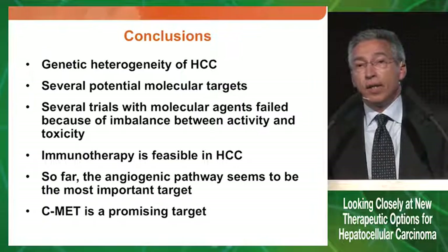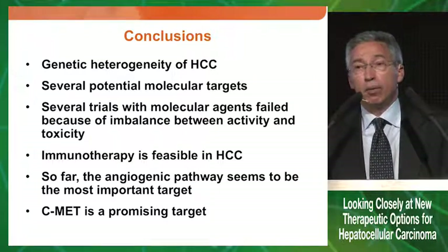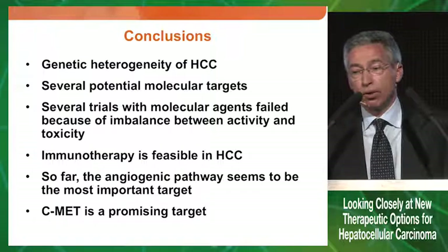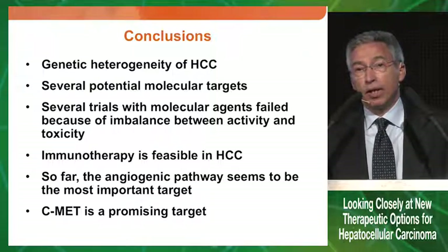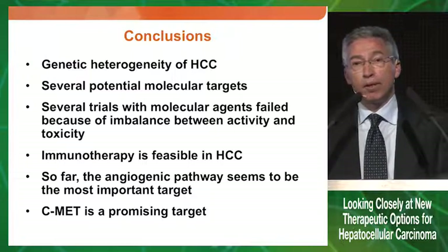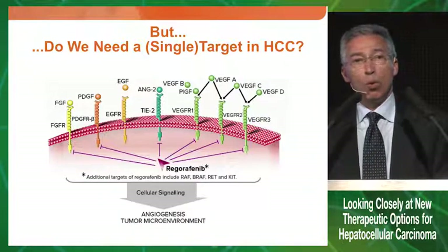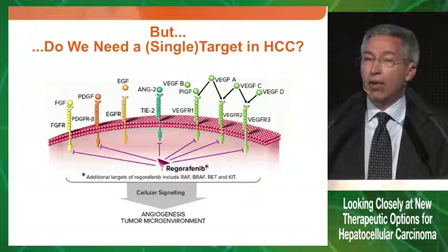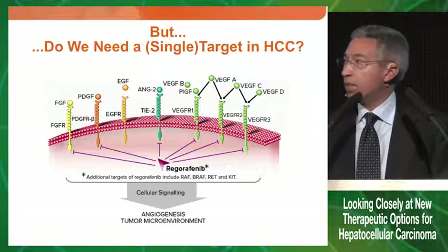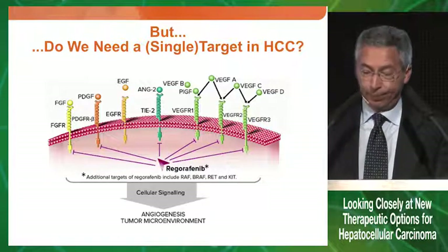In conclusion, HCC is a highly heterogeneous cancer from a genetic point of view, giving us several potential molecular targets. Several trials with molecular agents failed due to imbalance between activity and toxicity. Immunotherapy is feasible in HCC, but we should wait for phase three trials to confirm efficacy. The angiogenic pathway seems the most important target for systemic treatment, and C-MET is certainly a promising target. Having seen the data with regorafenib in HCC, we must ask: do we really need a single target? Given the huge number of targets of regorafenib, we probably need to approach this heterogeneous cancer in many different ways. Thank you for your attention.